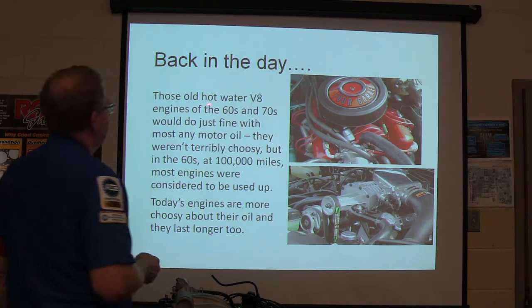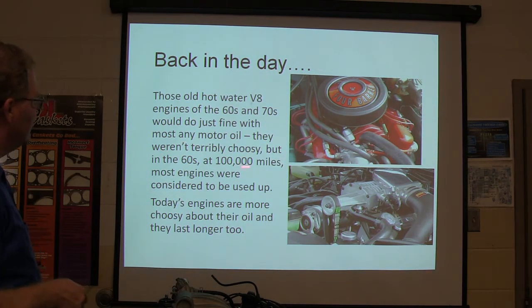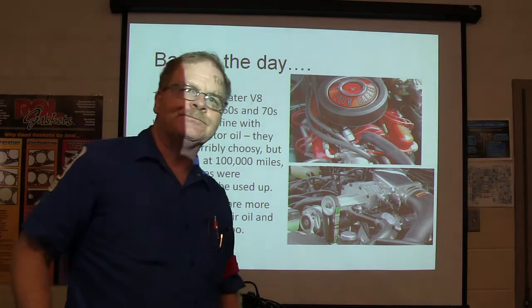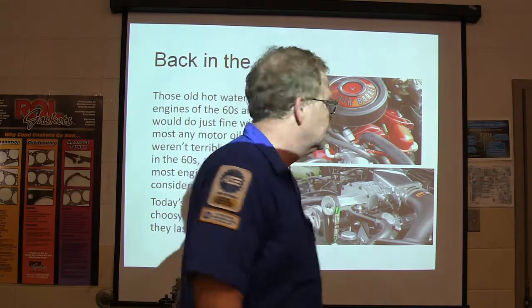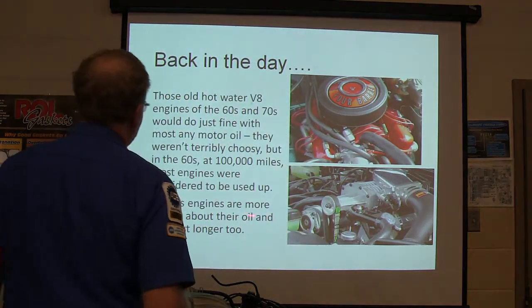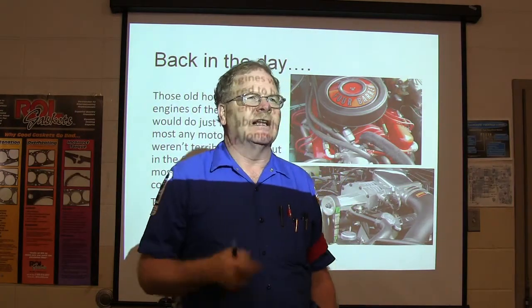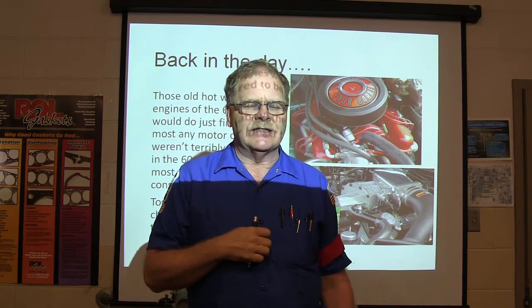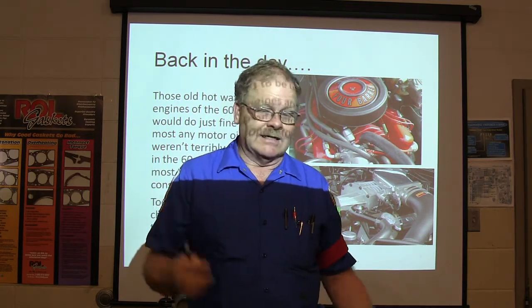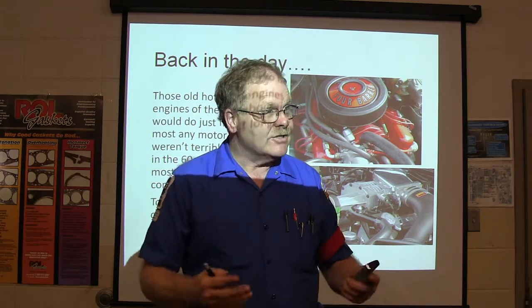Back in the day, those old hot-rod V8 engines of the 60s and 70s would do fine with just about any oil you poured in them. But at 100,000 miles most engines were considered used up, and back in the 1930s you'd have to replace piston rings about every 10,000 miles. Today's engines are more choosy about their oil but they last longer. That white Pontiac out there has 250,000 miles on it and runs like a brand new car.